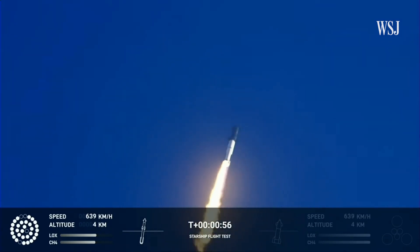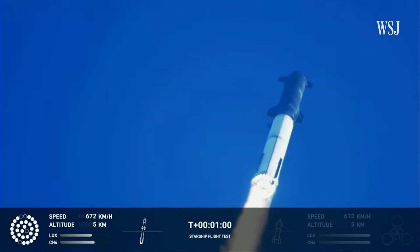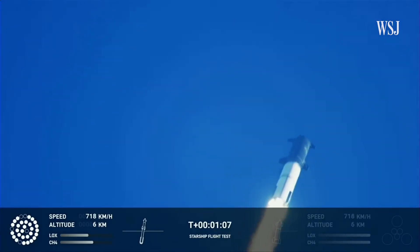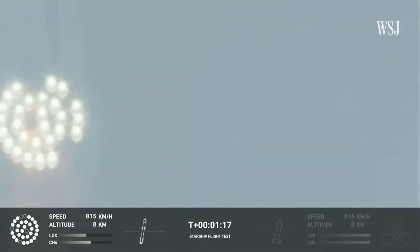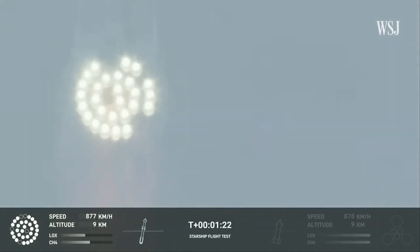We're throttled down and throttled back up, going through the period of maximum aerodynamic pressure. As velocity increases, the density of the atmosphere is decreasing — Max Q — lessening stress on the vehicle. Max Q now.